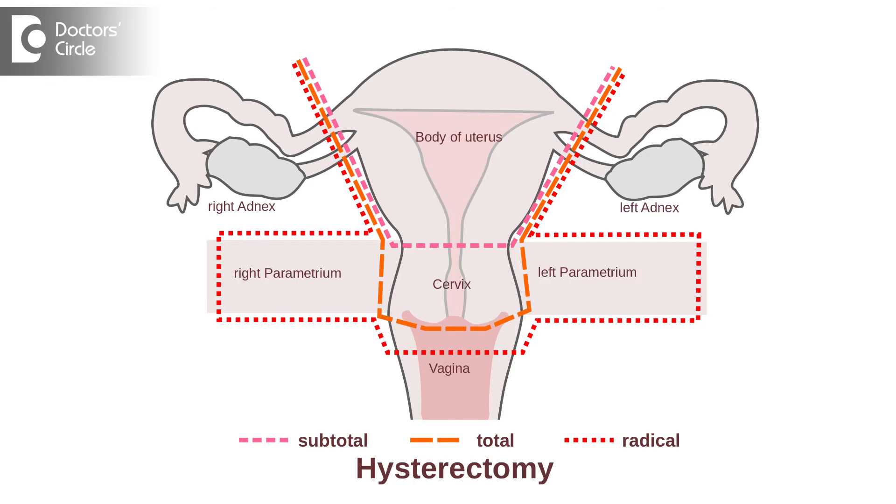The fourth line of treatment is surgery — if all three previous options do not work. Surgically, this can mean ablating the uterine lining or, as a last resort, a hysterectomy. As of today, our goal is to save the uterus and not remove it unless absolutely necessary. All these lines of treatment can be appropriately used, and plenty of counseling needs to be done.